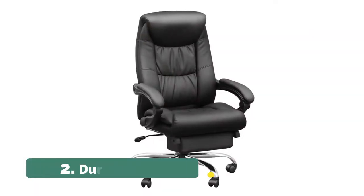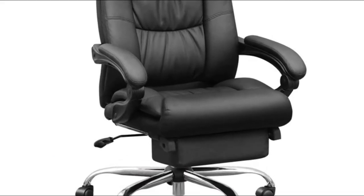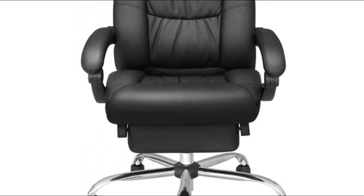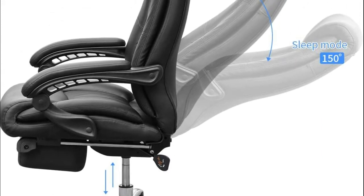Number 2: Duramont. The high back design gives you maximum support for comfort and convenience. The chair has soft padding and a waterfall seat edge for less pressure on the back of your legs, so that you can stay comfortable even when you have to sit down for hours. The Duramont executive chair was designed to give you the uttermost comfort.